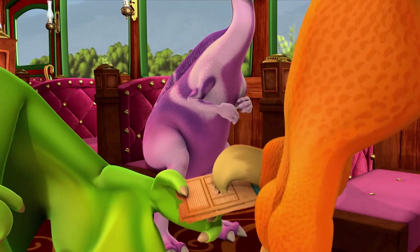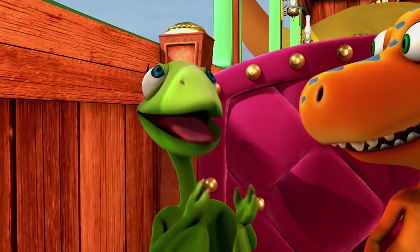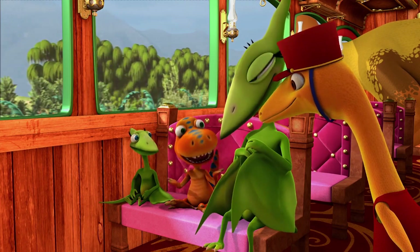Tickets, please. Mr. Conductor, you were playing hide-and-seek this morning. You should have seen how good Dad was at hiding. He used camouflage. That's a big new word Mom taught us. I bet you know all about it.